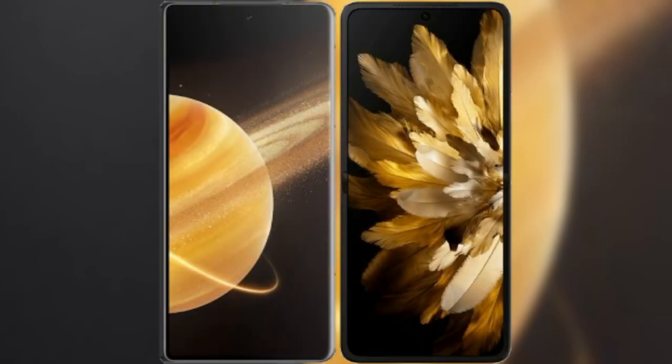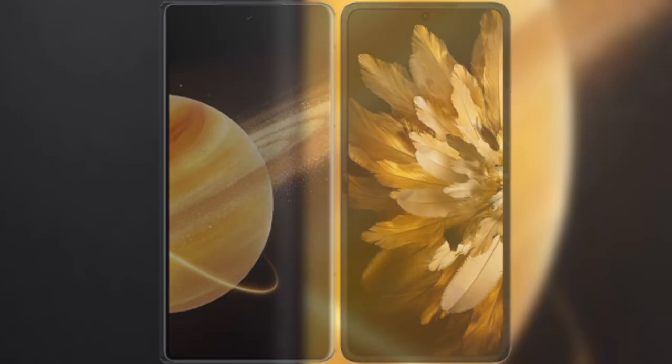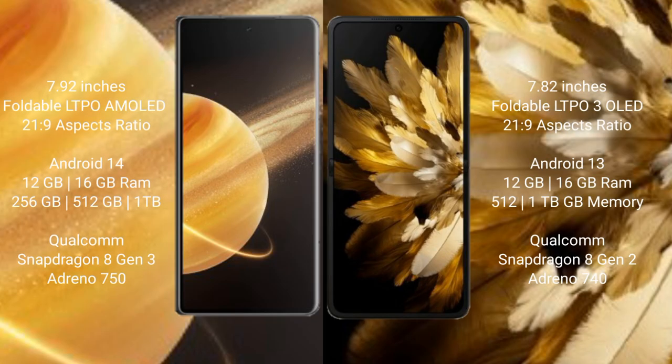I will compare the new Honor Magic V3 with OPPO Find N3. Honor Magic V3 comes with a 7.92-inch foldable LTPO AMOLED display and stylus pressure 21.9. OPPO Find N3 has a 7.82-inch foldable LTPO3 OLED display and stylus pressure 21.9.